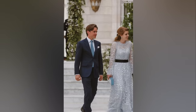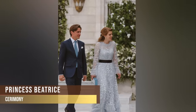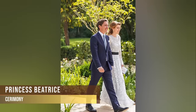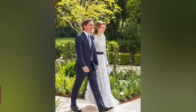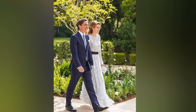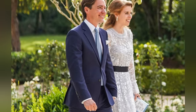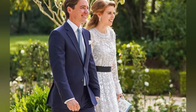At the ceremony, Princess Beatrice was a vision in a pale blue gown by Needle and Thread. The dress featured tiers of crystal blue ruffle tulle, long embellished sleeves, delicate button fastenings, sheer panels and ruffle-trimmed hems. She finished her look with a clutch bag by Sophia Webster and pale blue suede pumps from Ralph and Russo.